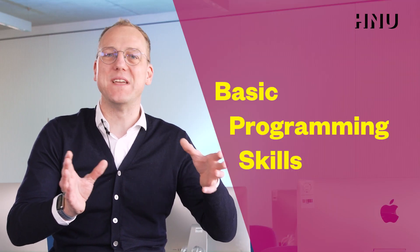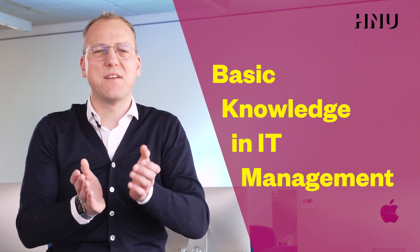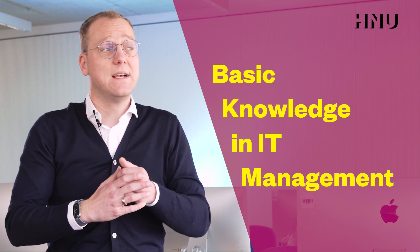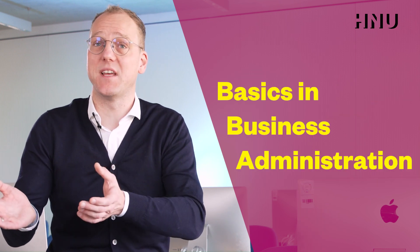If this sounds interesting to you, you're very welcome. You need to be able to do some basic programming in Java, understand relational database systems, and have some basic knowledge about IT management and information management. In addition, we require you to show basic competencies in business administration — the business side. Besides these technical admission requirements, I would highly appreciate if you really want to grow knowledge-wise and personally, and have some fun while doing so.